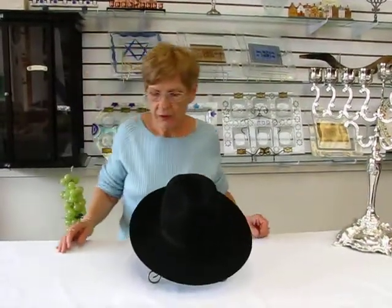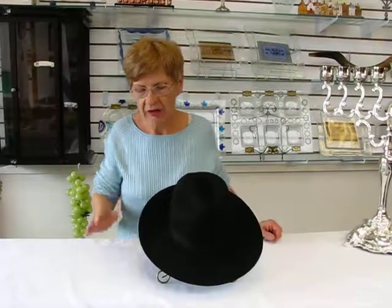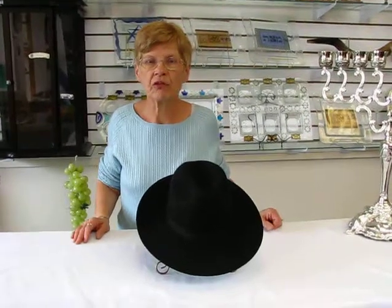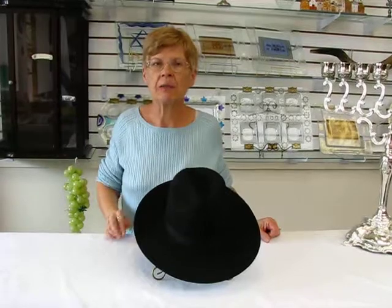These hats come with a brim that's at least three inches wide up to three and a half inches. They are available at Aharon's Jewish Books and Judaica in the Mile Chai city of Denver, or please check the drop-down menu for ordering information and the sizing chart for these hats.